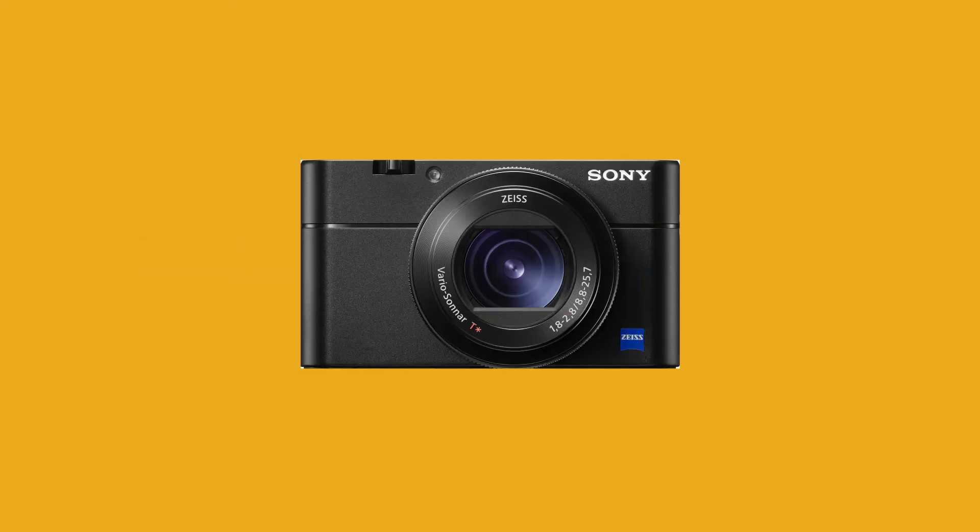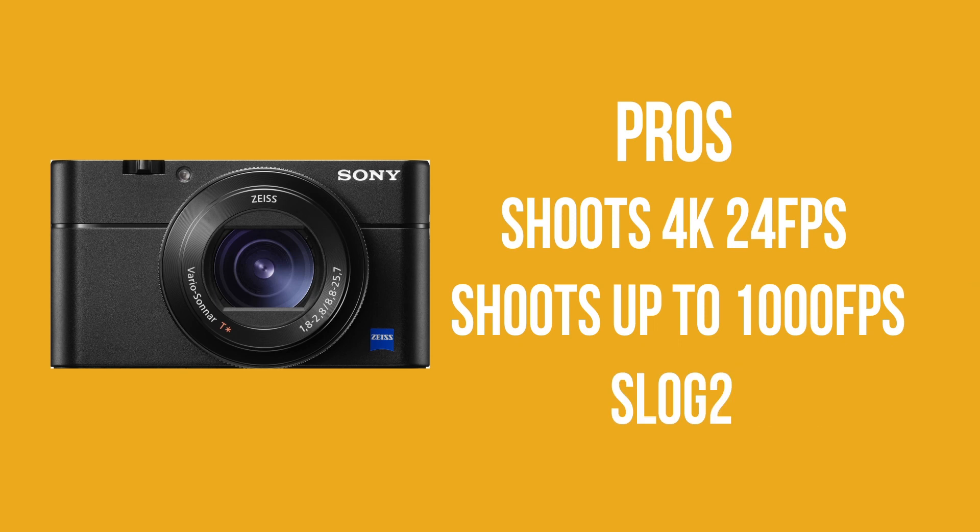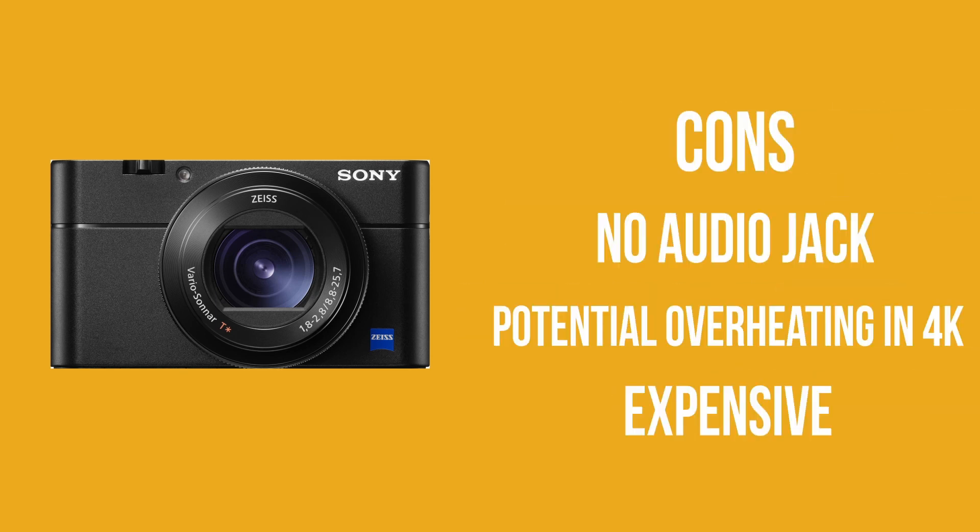My alternative to that would be the Sony RX100 Mark V. Now this is quite an expensive camera just to vlog on, and I've not actually used it myself. It's a compact camera, so you can just keep it in your pocket and travel around with it, which is really cool. The autofocus has also been improved over the RX100 Mark IV.